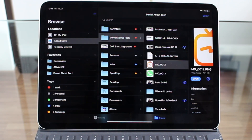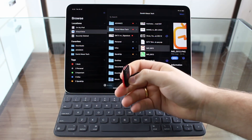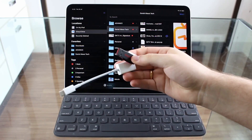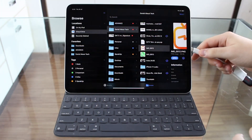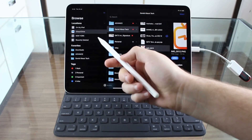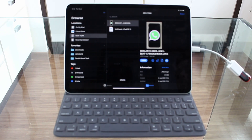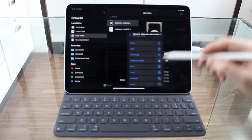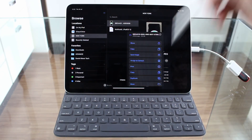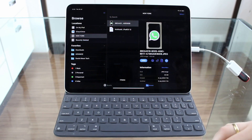With iPadOS 13, we also have support for external drives. I have a standard USB Type-A thumb drive here, so I use a dongle and connect it to the iPad Pro. In just two seconds it appears in the Files app — this flash drive is called 'New York' for some reason. You can see the photos inside and work with them just like they were already on your iPad: save, import, move to another folder, or save to the Photos app. That's why I say this is just like Finder — it doesn't lose on any point.